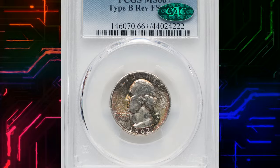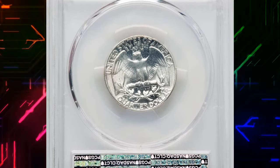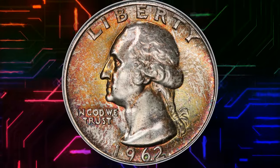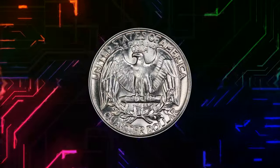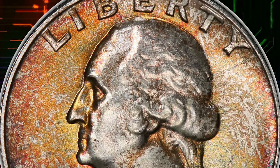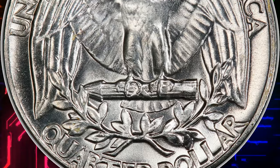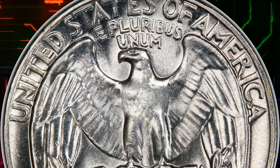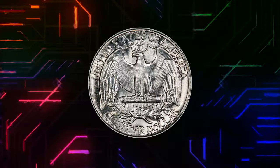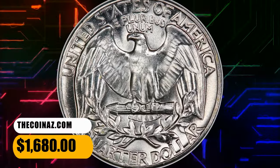Number 5: 1962 Washington Quarter with Type B Reverse, graded as MS66 Plus by PCGS and approved by CAC. According to NGC, the mintage of quarter dollars rose steadily from the mid-1950s onward and accelerated rapidly after 1961. This is not really evident for the 1962 P issue, but by year's end, the Philadelphia Mint was fully aware of a growing nationwide coin shortage. Gems are plentiful through MS66, though the number of MS67 coins is limited. This MS66 Plus specimen was sold for $1,680.